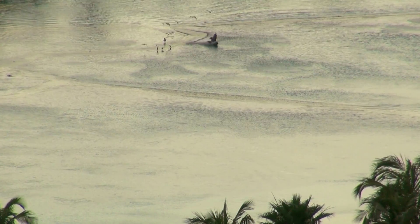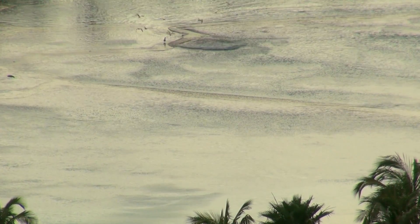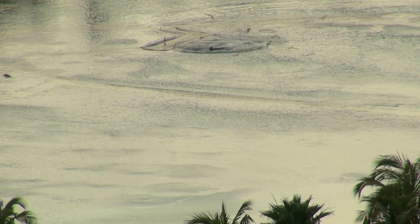Do not pursue, swim with, or touch wild dolphins. All of these activities have the potential to disturb or harass dolphins, which is illegal under the Marine Mammal Protection Act. When you disturb a dolphin, you may be preventing it from feeding, resting, or caring for their young. Always view dolphins from a distance and remember to stay at least 50 yards away.